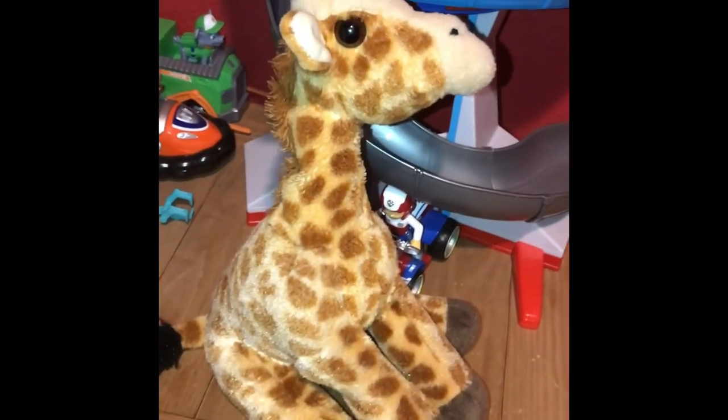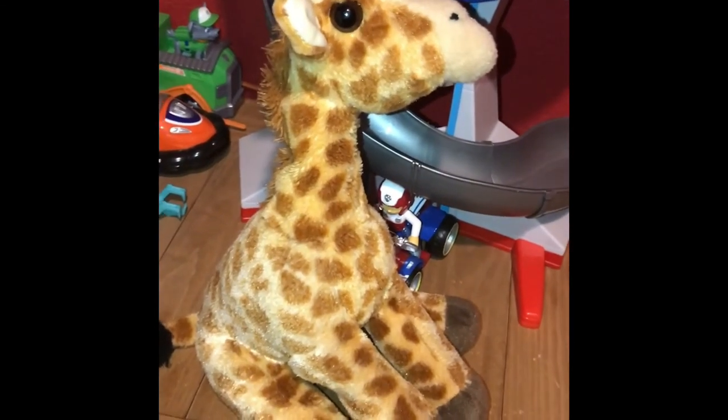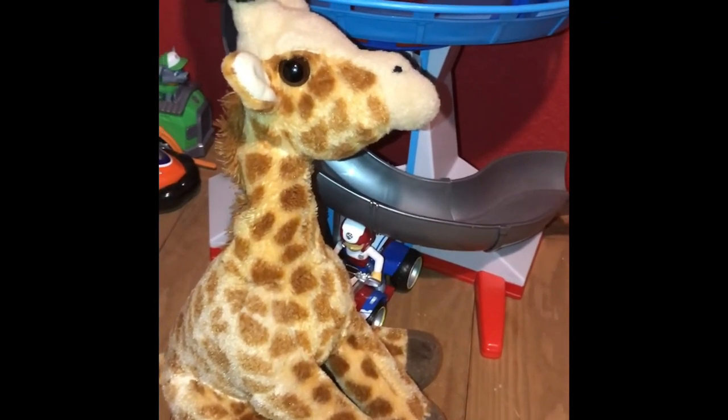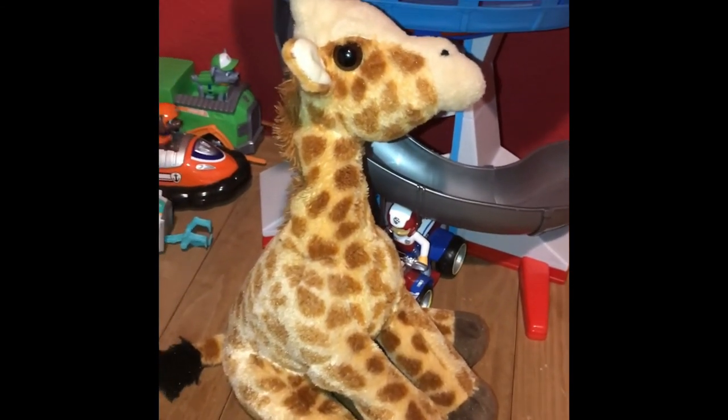Okay, time for the rating. I rate this Wild Republic giraffe a 10 out of 10. I recommend buying this animal if they like giraffes, African animals, long-necked animals, endangered animals, and unique looking animals.